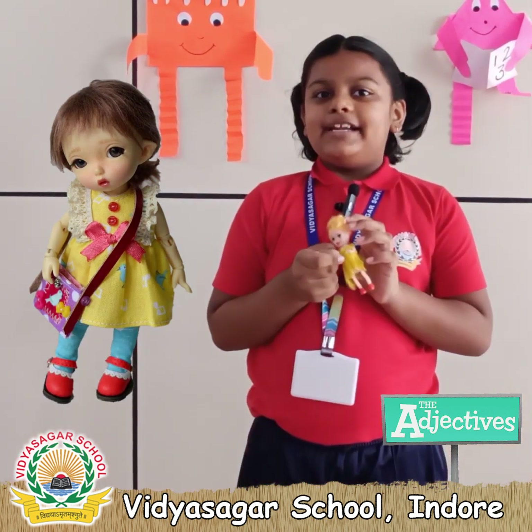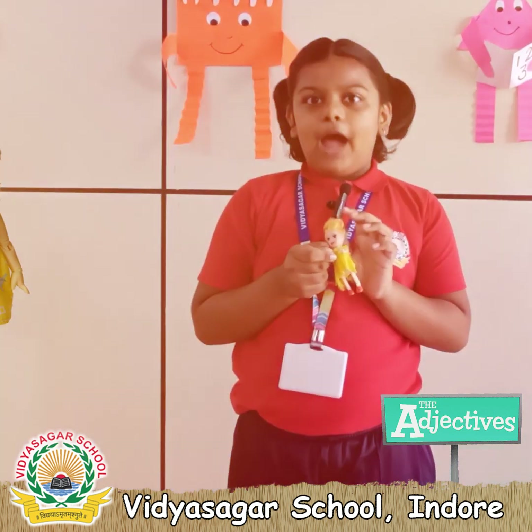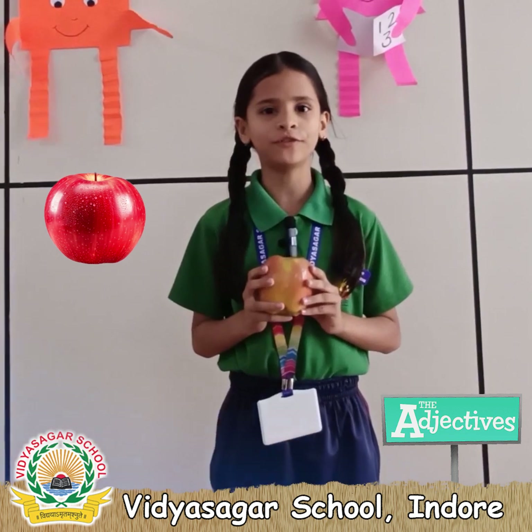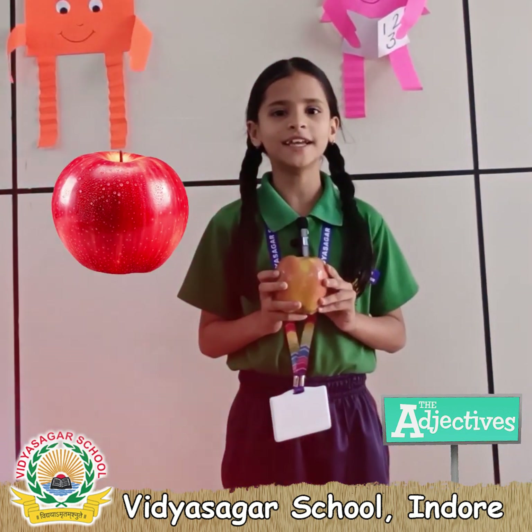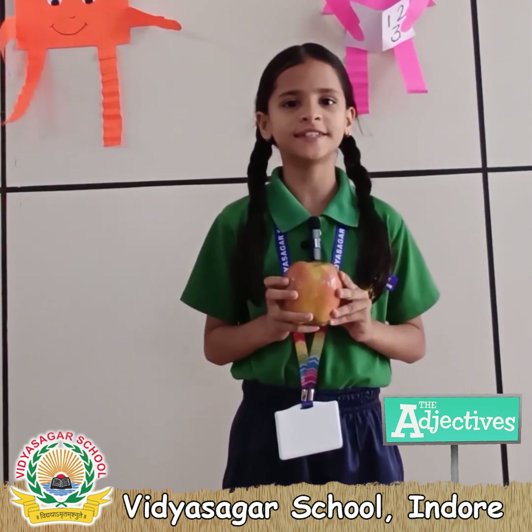Apple is a heavy fruit. It is red in color. It is sweet in taste. It has small seeds in it.